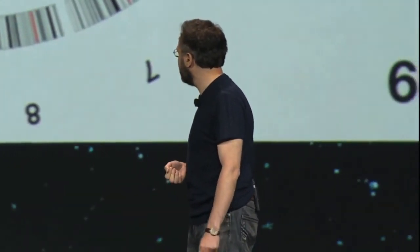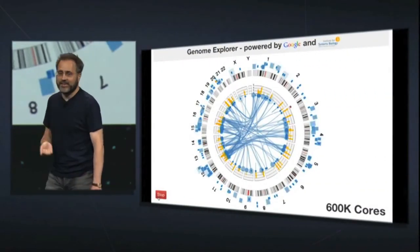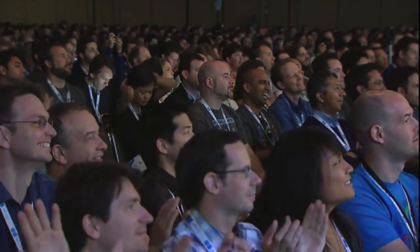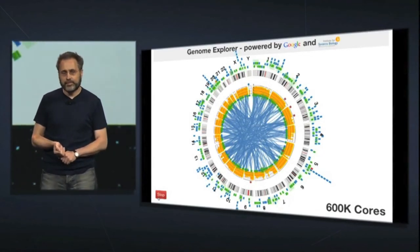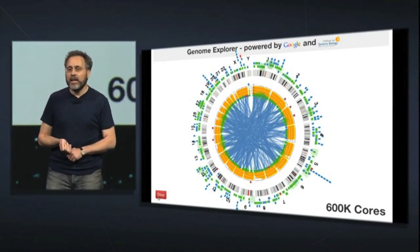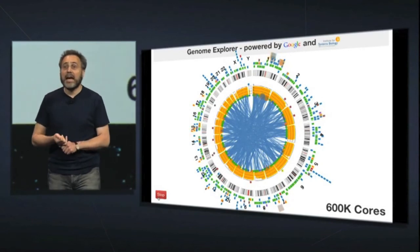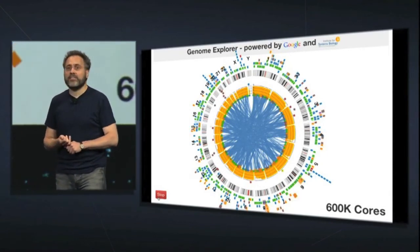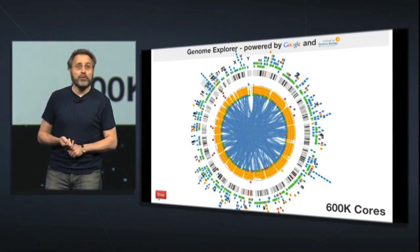There's a little initial delay, and then we really get going. So this is the same computation now running on 600,000 cores. That is cool. And that is how infrastructure as a service is supposed to work.